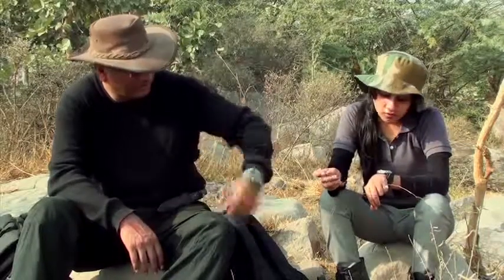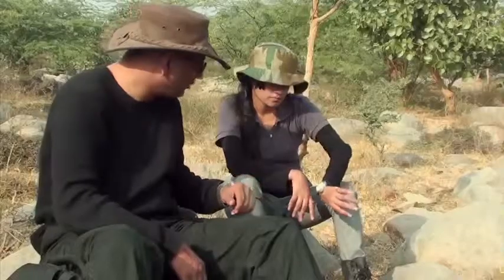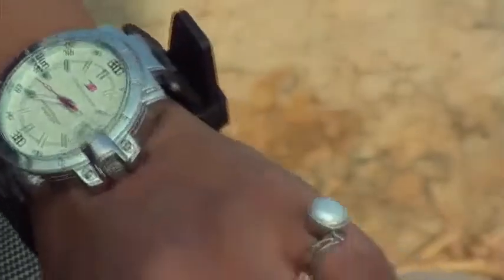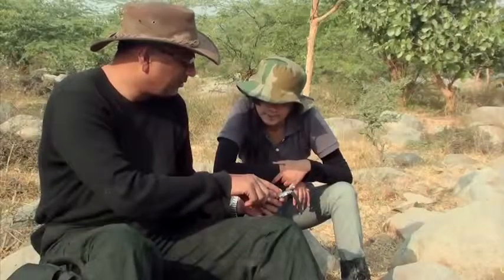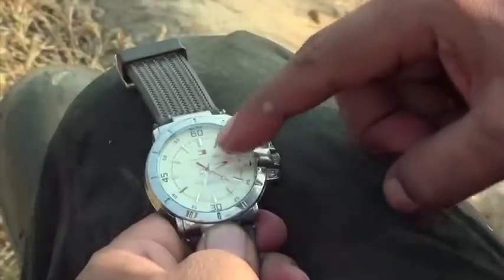You use a wristwatch — an analogue wristwatch. Using an analogue wristwatch and the sun, you can tell directions. According to the watch, it is a little after 2 o'clock in the afternoon. The sun is to our right, and the hour hand is pointing to a little after 2. What you do is take the hour hand and point it to the sun.